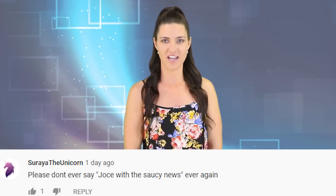Show us some love and hit that thumbs up button if you liked today's story, and show this man some love down in the comments below — what a trooper. I'm going to end the video by responding to some comments from my last IO video, 'Girls Lips Swollen for Days After Attempting Kylie Jenner Challenge.' Soraya the Unicorn says: please don't ever say 'Joss with the saucy news' ever again. It's actually 'Jossy with the saucy' — get it right.